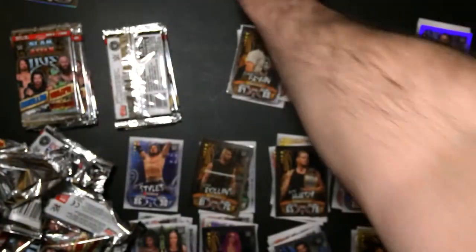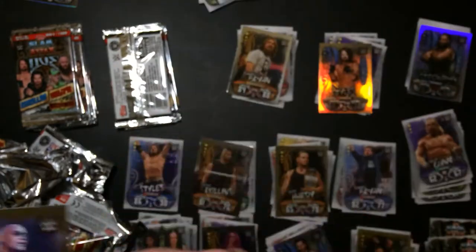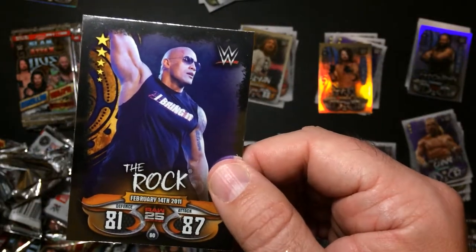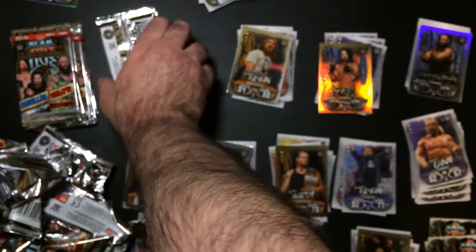Trashcan is a duplicate. NWL. Kane. Undertaker. Win the championship. I did get a foil Rock. Only two of those cards but not duplicates.